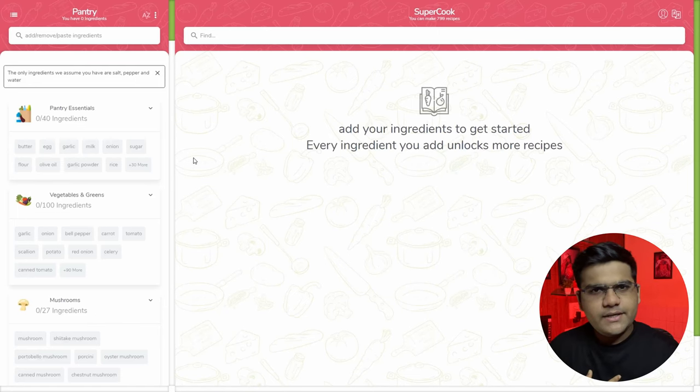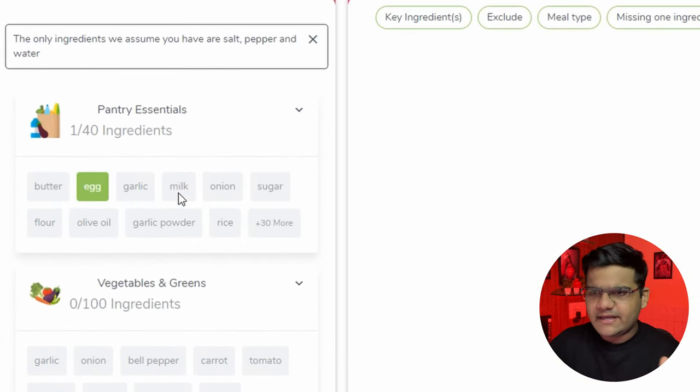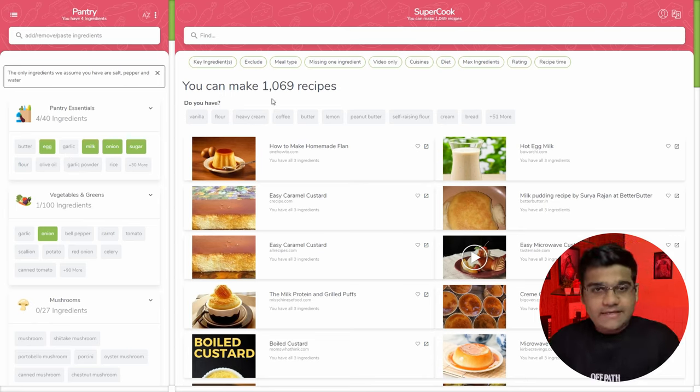Have you ever been in a situation where you can't really leave your house to get groceries, or maybe you just don't want to? Obviously you'll have to cook something with the ingredients you have. My recommendation: go to supercook.com. All you have to do is select the ingredients that you have — let's say egg, milk, onion, and sugar — and once you select all the ingredients it will show you thousands of recipes.